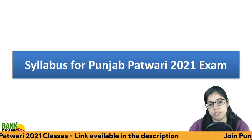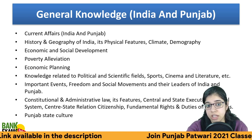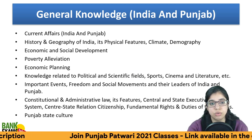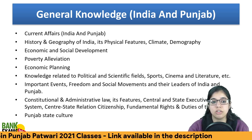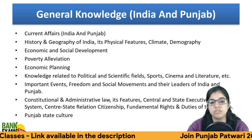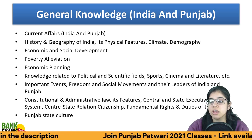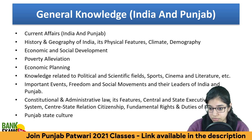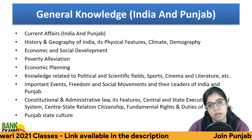In General Knowledge, you will have current affairs, history and geography of India, physical features, climate, demography, economic and social development, poverty alleviation, economic planning, and knowledge related to political and scientific fields. Sports, cinema, literature, important events or leaders, and social movements in India and Punjab — both constitutional and administrative laws, amendments, and Punjabi state culture — are all covered.